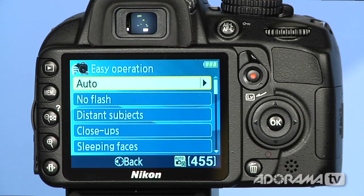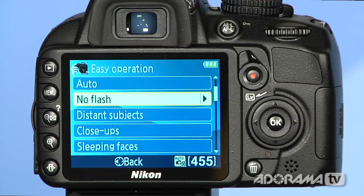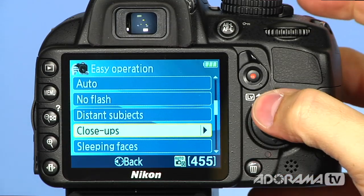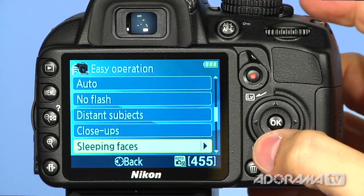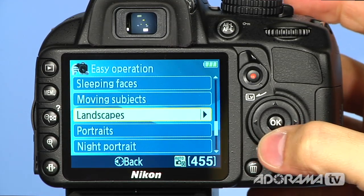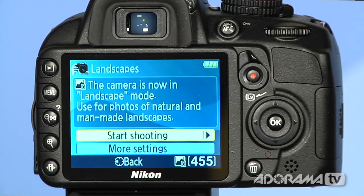Then I can say, what kind of photo do I want to take? I want to take something that's fully auto, make sure the flash doesn't fire, maybe something in the distance or something close up, sleeping faces if you have some kids you want to take a picture of, or maybe a landscape. Let's take a look at landscapes. Once I go in there, it'll say we're in landscape mode and I can just start shooting.